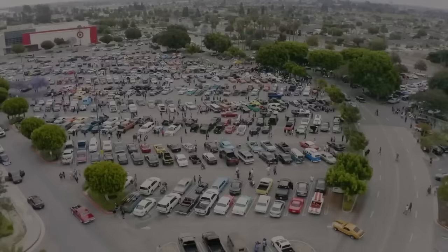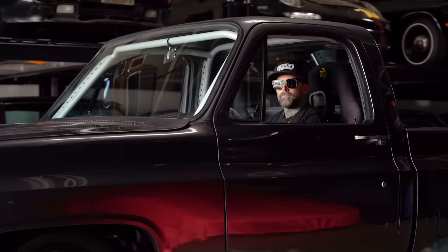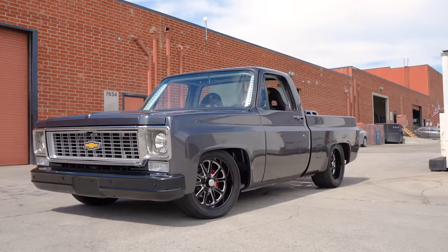Hey guys, what's up? It's Sean, Autotopia LA. Last weekend I was out at the quarantine cruise and every once in a while we see cars there where it's like, we got to shoot it. Somebody walks me over and introduces me to Brian, who you'll meet later, and says, you got to check out his square body.